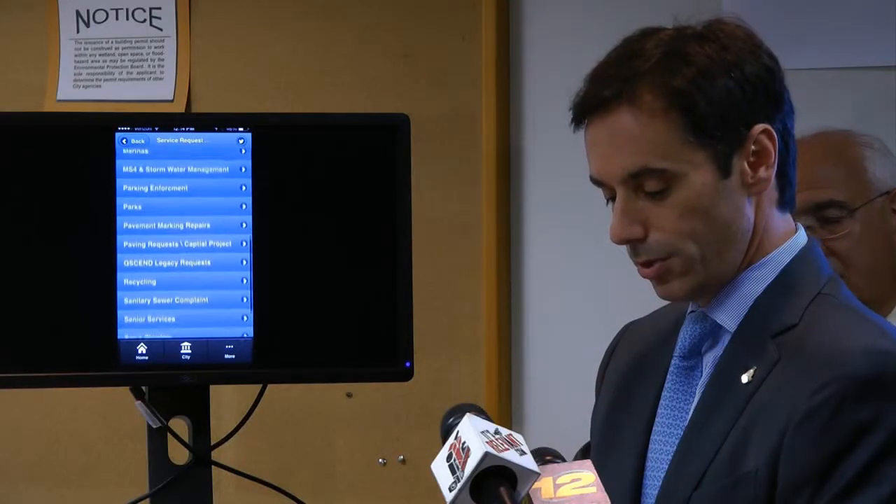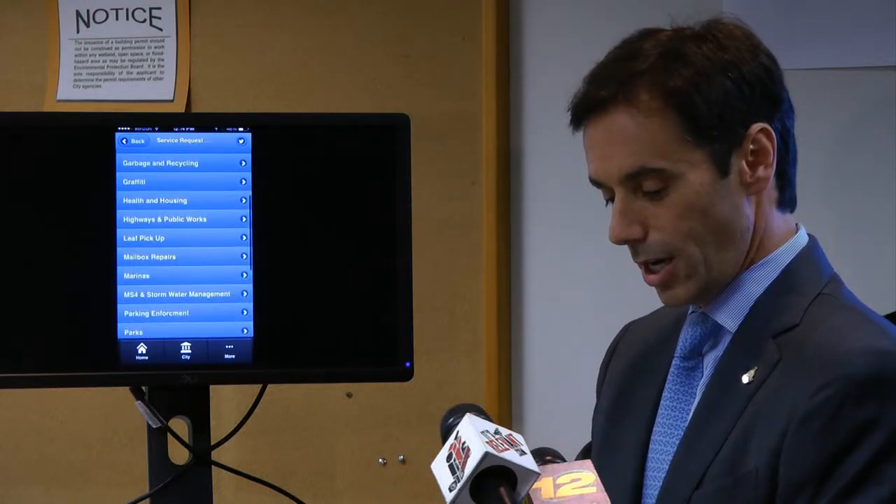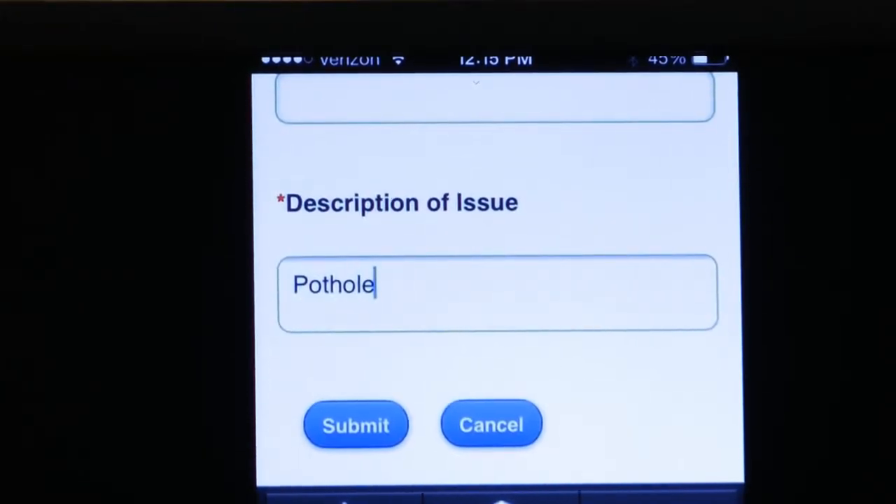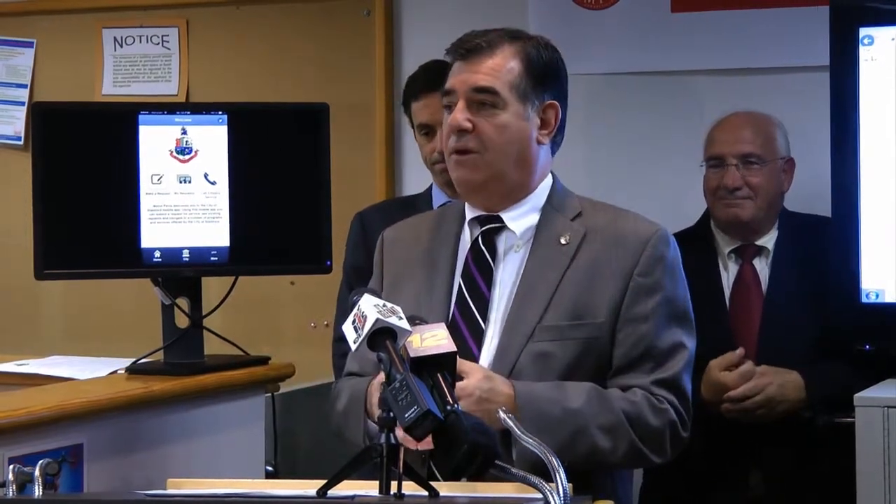The city also launched its My Stanford 311 app. The app's purpose is to make it easier for residents to alert the city on any questions or issues, like seeing a pothole in a road. Take a picture of that pothole — it's immediately delivered to the town yard or city garage, and those viewing it can see how serious the situation is and dispatch accordingly.